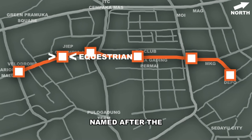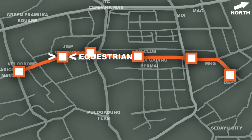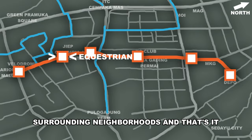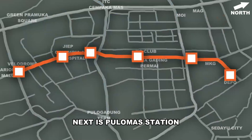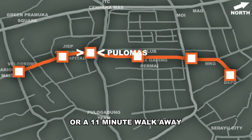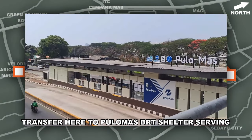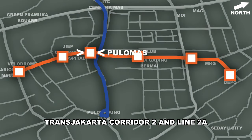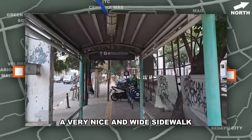Moving to Equestrian Station, named after the Jakarta International Equestrian Park right next to it, there are microtrans lines to the surrounding neighborhoods. There's also a hospital right next to the station. Next is Pulomas Station, just 800m away from Equestrian or an 11-minute walk. Transfer here to Pulomas BRT shelter serving Transjakarta Corridor 2 and Line 2A. No skybridge here, but you do get a very nice and wide sidewalk.